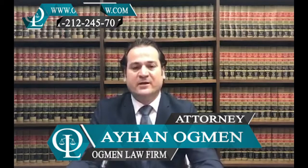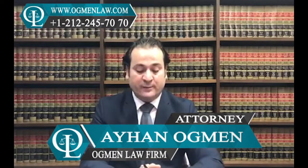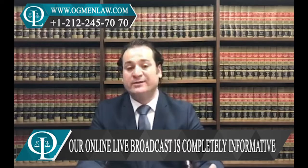Hi everyone, this is attorney Ayhan Ackman. What is the processing time if I apply for E2 in the U.S.? The normal processing time for E2 visa application through USCIS is around three to four months.